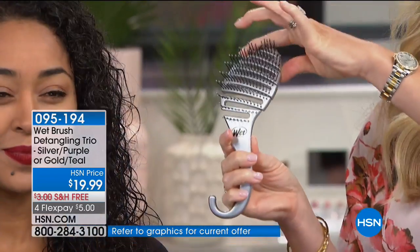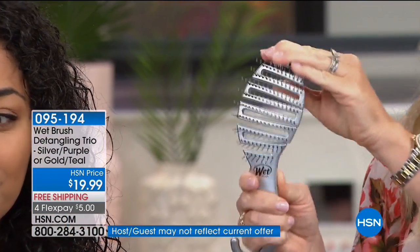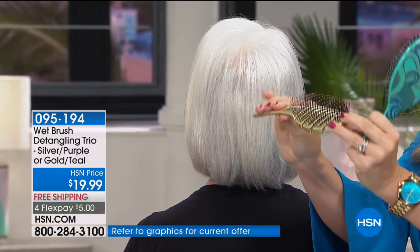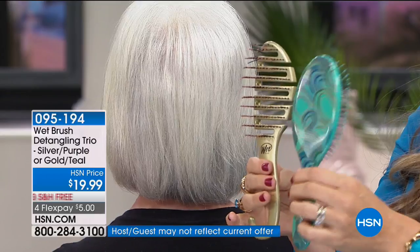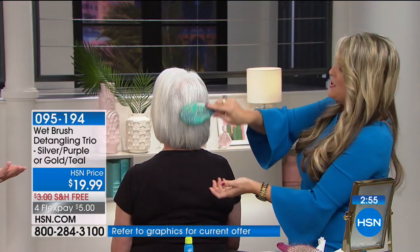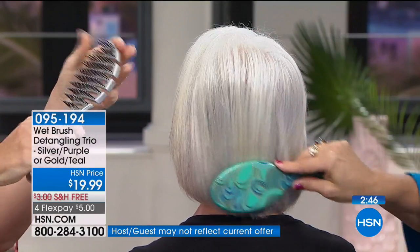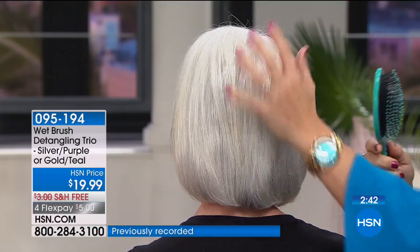Look at this brush — it goes this way, it goes that way. For those with fine thin hair, thick coarse hair, or a sensitive scalp — it's soft on your scalp. You receive this brush, you receive the purple or teal shower flex brush, and you also receive the time-release detangler. You get it all today for $19.99. The kids in your life will love this too — it doesn't hurt. My children won't let me use any other brush on their hair. The natural oils from the scalp are delivered all the way down to the tips of the hair, and not one hair ends up in this brush. No breakage whatsoever.